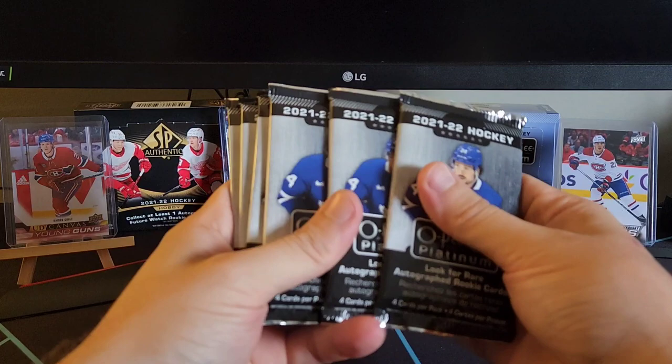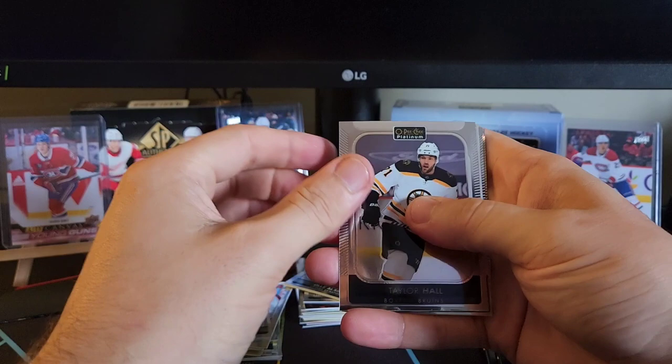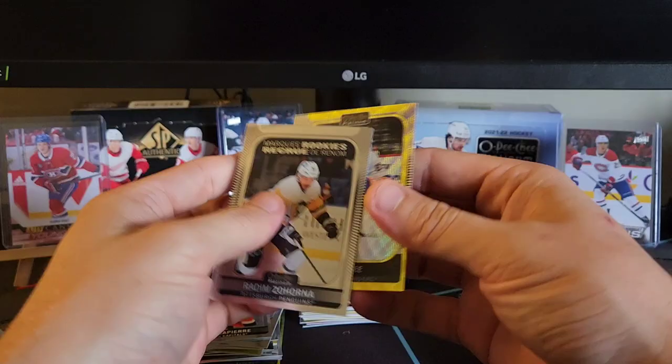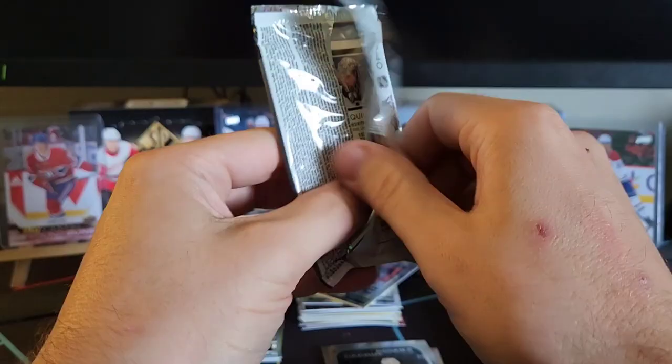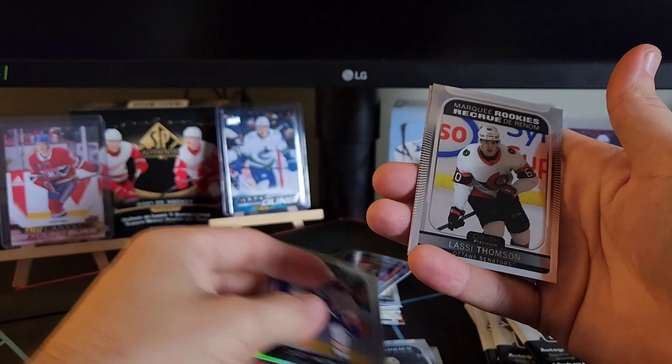These are our six final packs — our final blaster. Let's get an auto or a decent rookie with a yellow surge. We've got Taylor Hall, sweet selections Ross Colton. We've got Radem Zahorna — marquee rookie. And an Anders Lee neon yellow surge. Kirby Dach, Casey Middlestat rainbow. We've got a Lassie Thompson marquee rookie and a Jonathan Quick base.